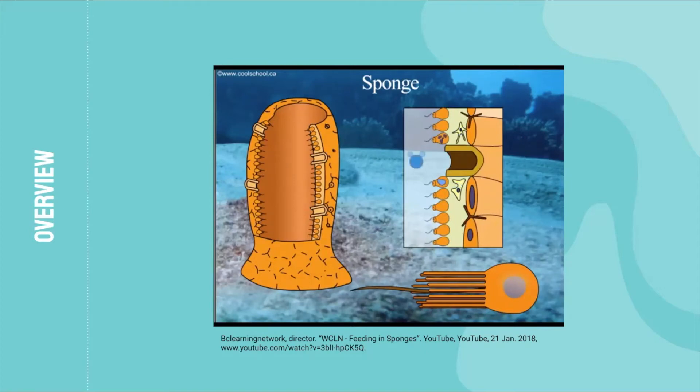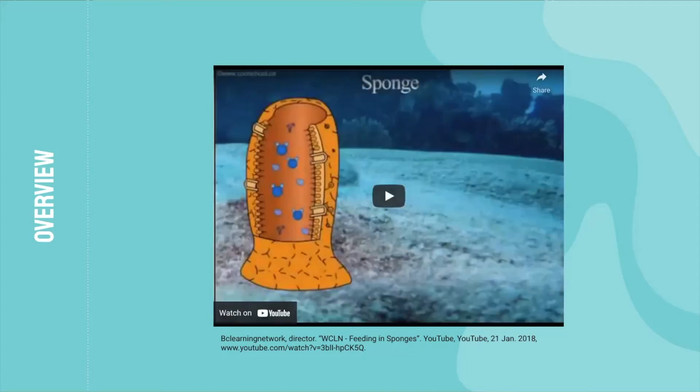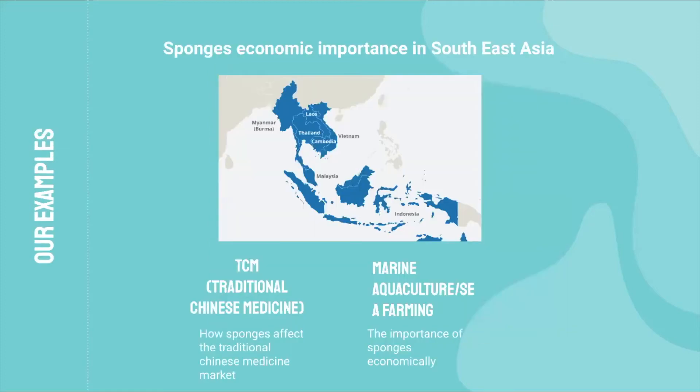Waste and carbon dioxide will enter the central cavity through the collar cells. From here, water, waste, and carbon dioxide leave through the excurrent pore called the osculum. Now that there is some background knowledge of what a sponge is, let's take a deeper look into the economic importance that sponges have in Southeast Asia.